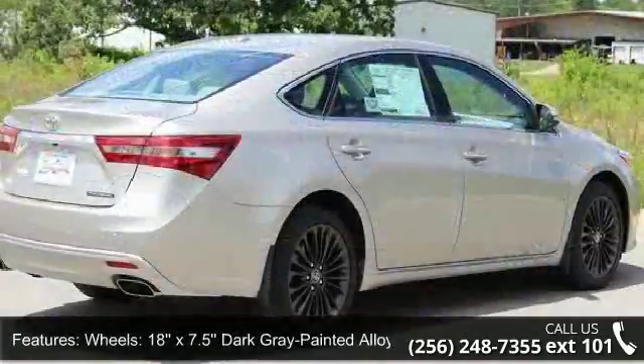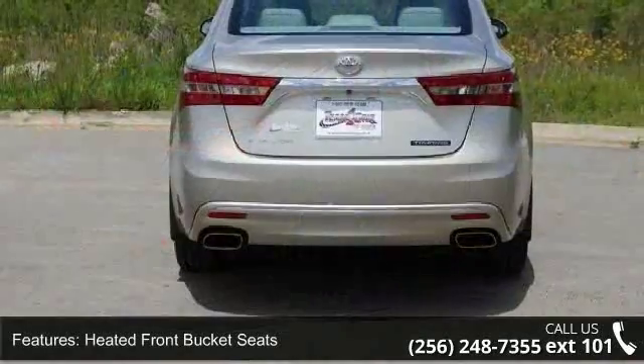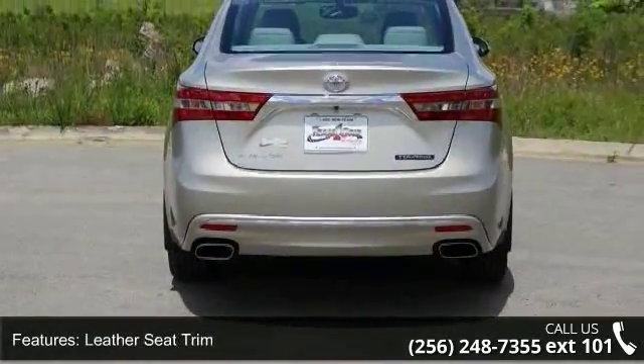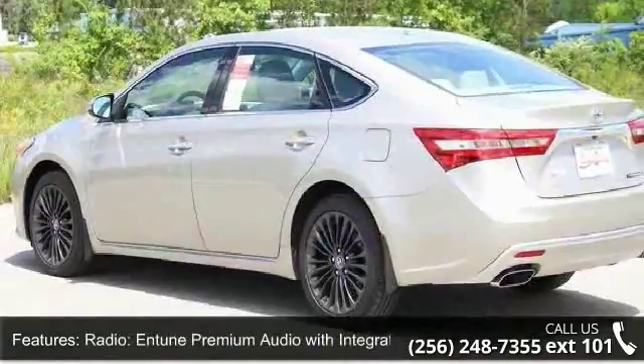18x7.5 dark gray painted alloy wheels, heated front bucket seats, leather seat trim, radio with Entune premium audio with integrated navigation, four wheel disc brakes, and nine speakers.